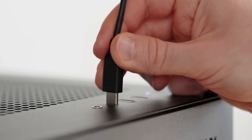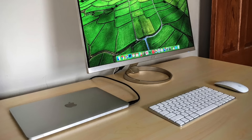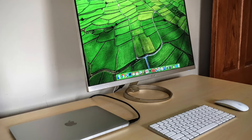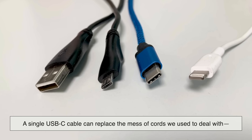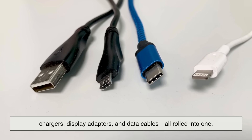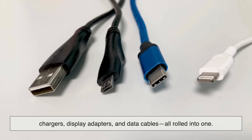And that's not all. USB-C can carry video signals through protocols like DisplayPort and HDMI. This is why laptops can connect to monitors with just one cable, delivering both charging and display output at the same time. A single USB-C cable can replace the mess of cords we used to deal with — chargers, display adapters, and data cables — all rolled into one.